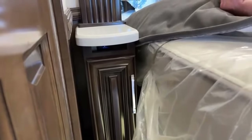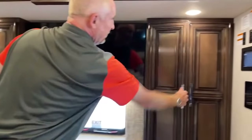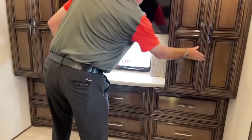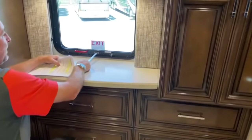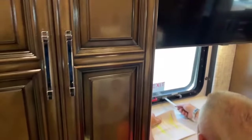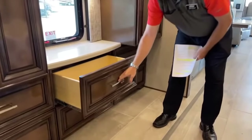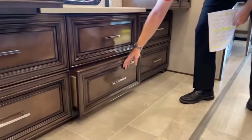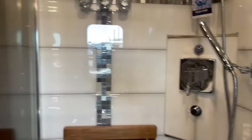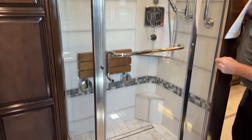Behind us we've got dual closets. There's an emergency window that you can still open — it still has a screen — though you'd likely never need it because of the egress door. All these soft-close drawers lead into the bathroom, which is what makes the 4118 so popular. The old 4018 had a dome shower, but this one has a square shower that's a lot larger.